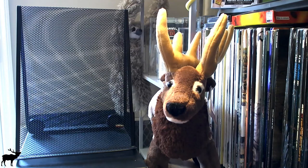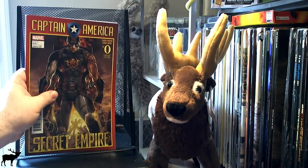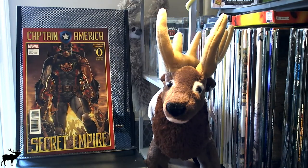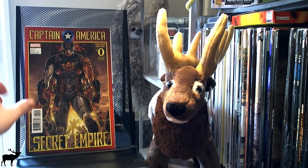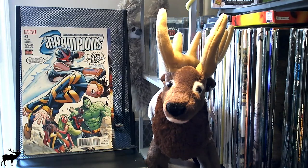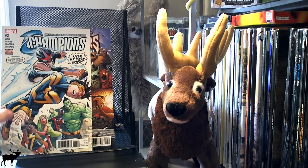Moving on to the Captain America pack. I'm trying to be careful opening this one because I do think the Captain America Secret Empire Zero book might actually have a smidge of value to it. Here we go — we have Secret Empire Zero, which I believe is the Walmart variant edition. I did look this one up; it's worth a couple bucks, though it's got a spine tick. I also got Champions number two — the second printing.